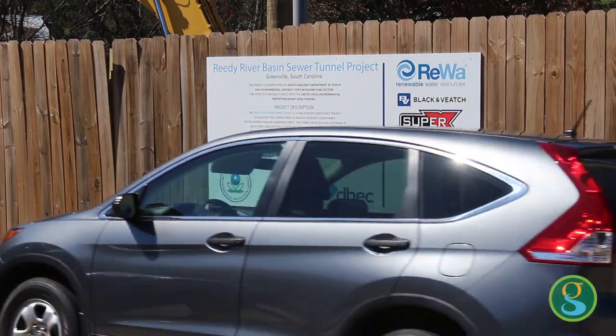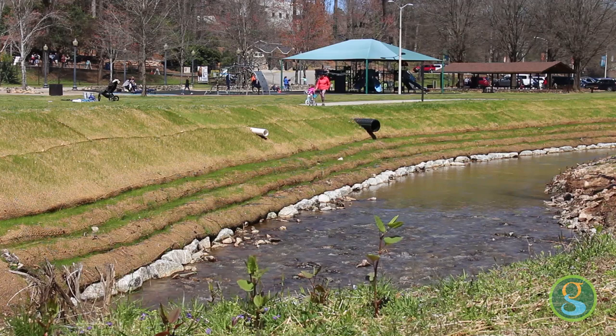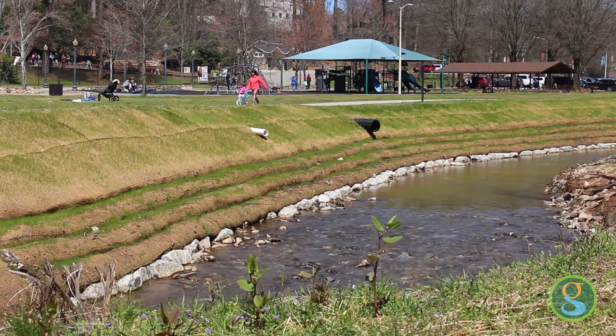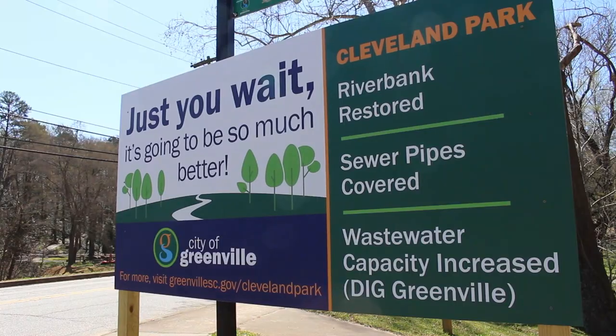Rewa's Dig Greenville project is ongoing and you'll continue to see construction activity near the zoo. As the weather warms up you'll see a lot more green coming out of the banks of the Reedy River. In the next two to three weeks we hope to have all the Swamp Rabbit trails open — check back with us later for further updates.